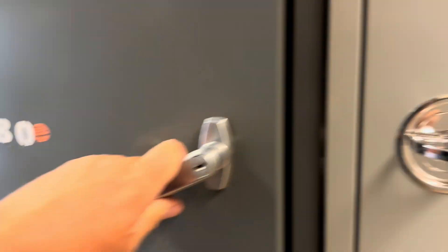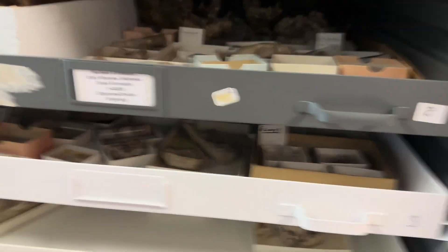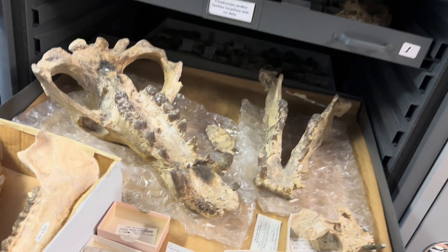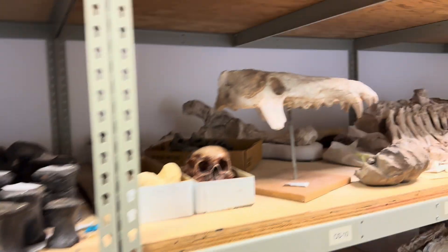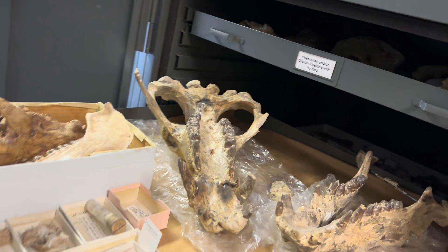Oligocene cabinet — some interesting things going on. Look at this — there's some of those big ancient pig-like things, the Archaeotheres. Really scary looking. So we've got some specimens of that here in the Oligocene, not too shabby.